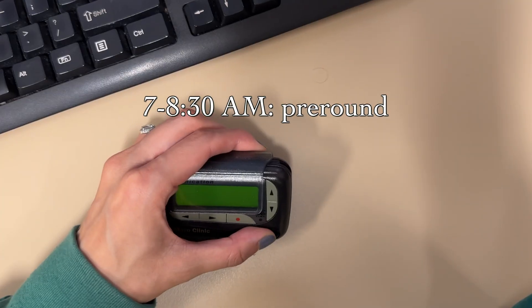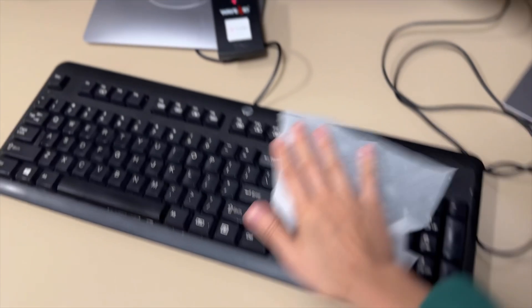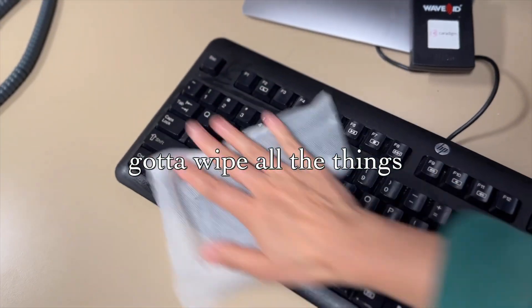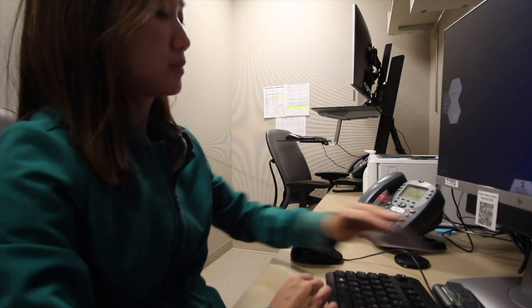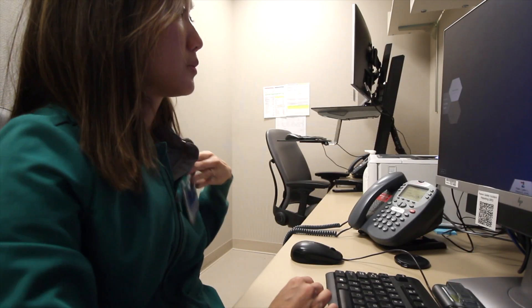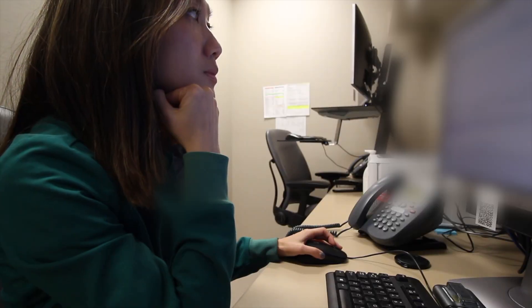I start my day pre-rounding, reviewing patients, starting my progress notes, and prepping for rounds. By the way, if I look different in different shots, it's because I had to film this over the course of a week — it was too much to film in one day, and the needs of the patient come first.